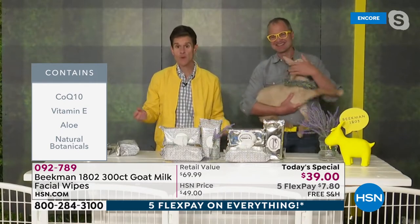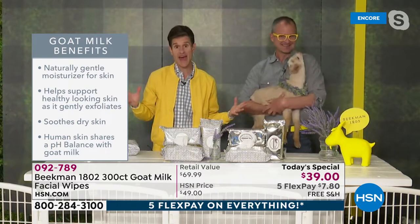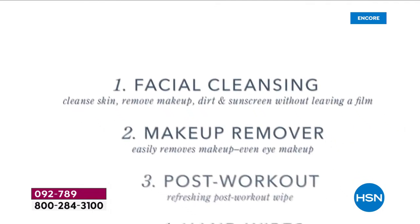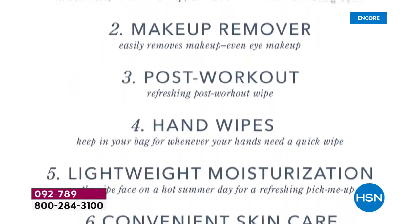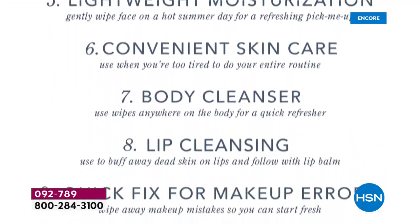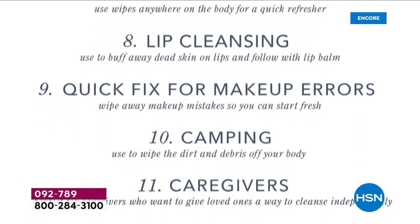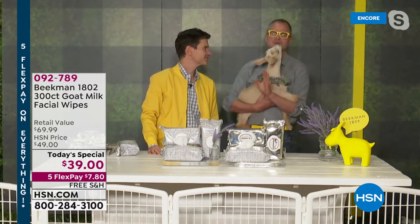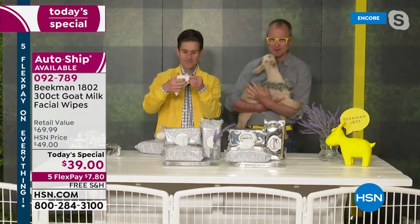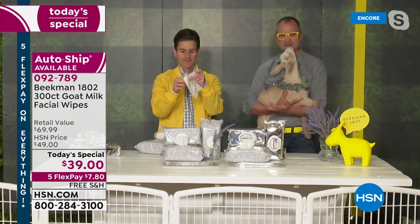You can use these wipes to take your makeup off, of course, but don't stop there — you can use them all over your body. If there are neighbors who've come up with amazing uses for your wipes, especially when you're getting 300, give us a call because we always love to hear how genius you all are. It all comes down to that goat milk difference. Each wipe is packed, packed, packed with the goat milk, the mineral-rich water from upstate New York, and the CoQ10.